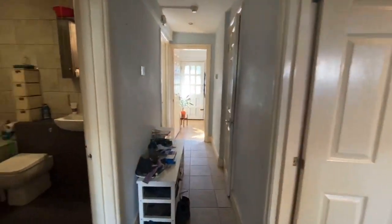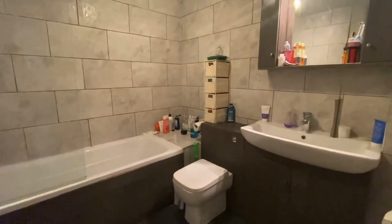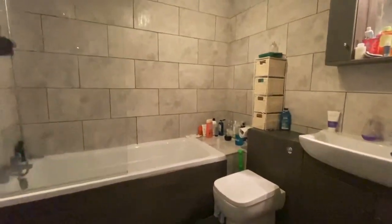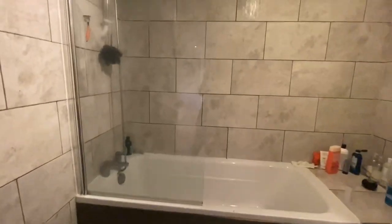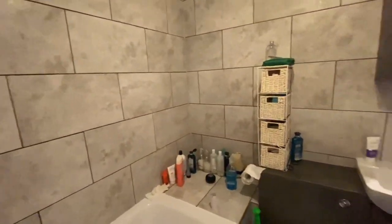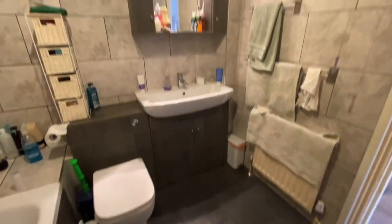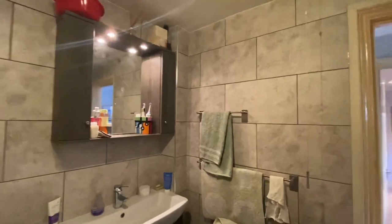As we head on through, our next left has got the family bathroom. Really nice and modern, quite a spacious room as well. Really lovely tiling. Again, easy to maintain, really great modern feel.